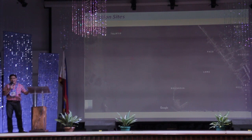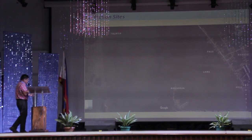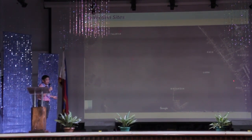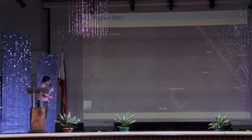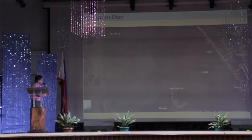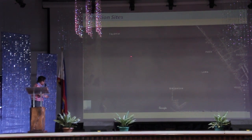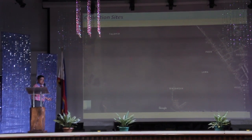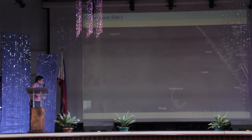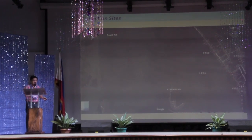This is a general overview of the collection sites. This would be a Google map showing the mainland Opando area and the Binuangan Island. We actually got samples from the Taliktik area. This particular area here is what I call the Chapel Island, where we got samples. And somewhere at this portion is where the salt bed is, where we collected the potteries.